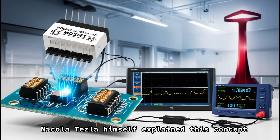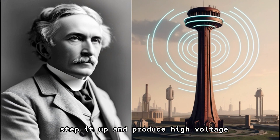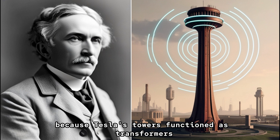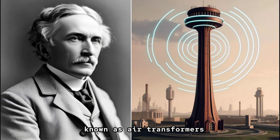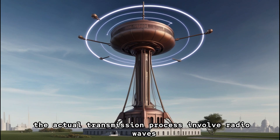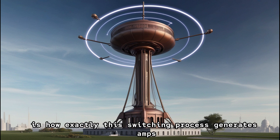By switching the MOSFET on and off at extremely high speeds, he is effectively generating amps. The voltage is already present. Nikola Tesla himself aimed to harness energy from the sky and the ground, step it up, and produce high voltage — his intention was never to transmit high voltage directly. Every antenna he built had amplification built into it, because Tesla's towers functioned as transformers — specifically air transformers, similar to how air capacitors exist. The actual transmission process involved radio waves, which are electromagnetic waves also present in transformers, due to the rapid switching process.